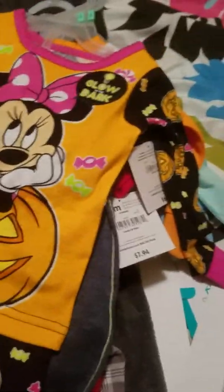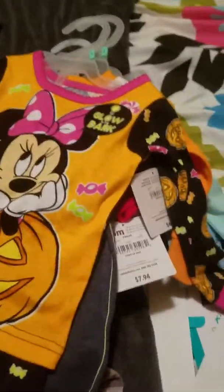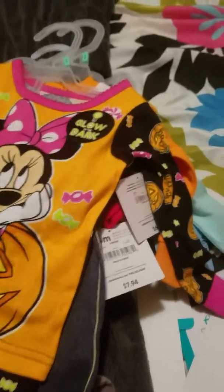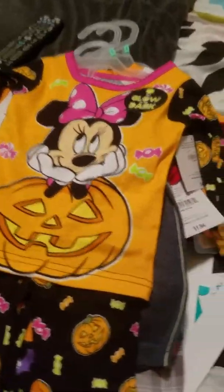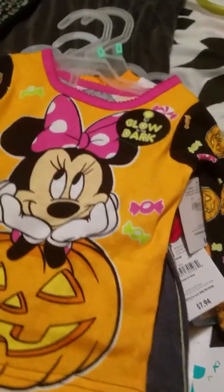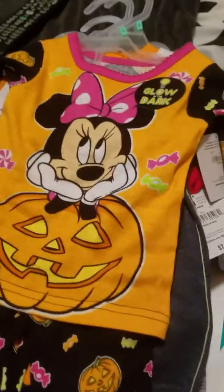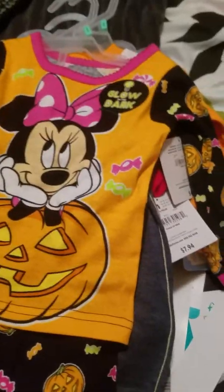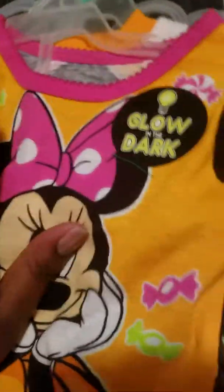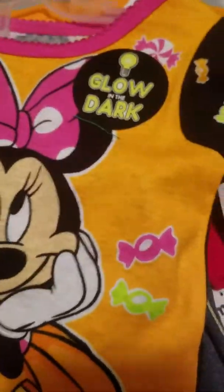I hope everybody had a good day and is having a good evening. Mine's been pretty well — I woke up a little earlier than usual but it has been a good day. So let's start with Walmart, which I went to first. I was looking for these pajamas in nine months. They had the boy one but not the girl one at one Walmart, so I went to the other Walmart because I had to get a look at my tire, and I found just one of each — the girl and boy Halloween sleeper — so I went ahead and grabbed them.